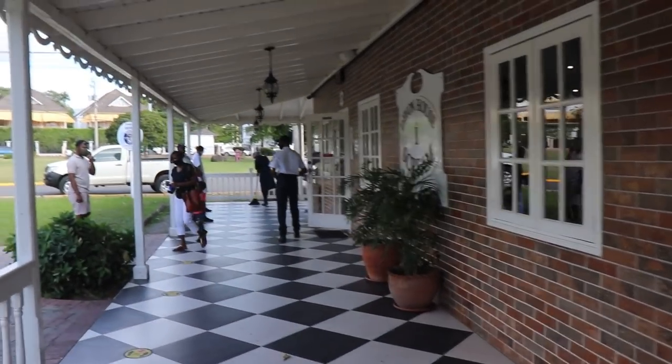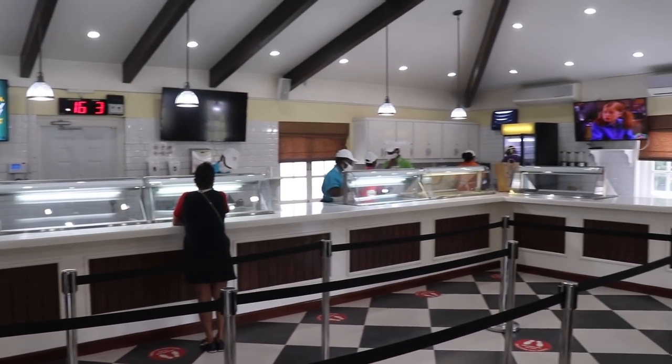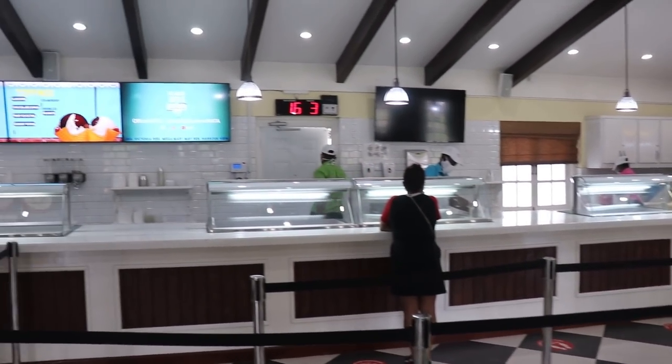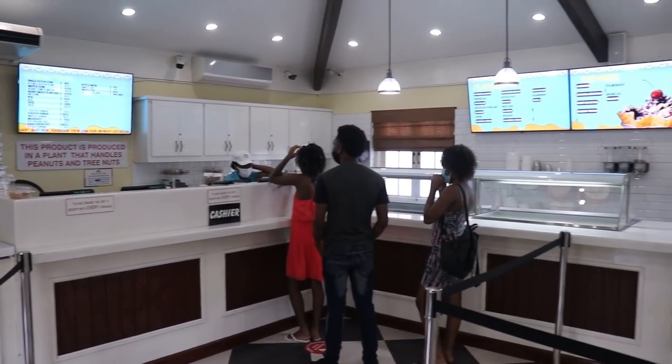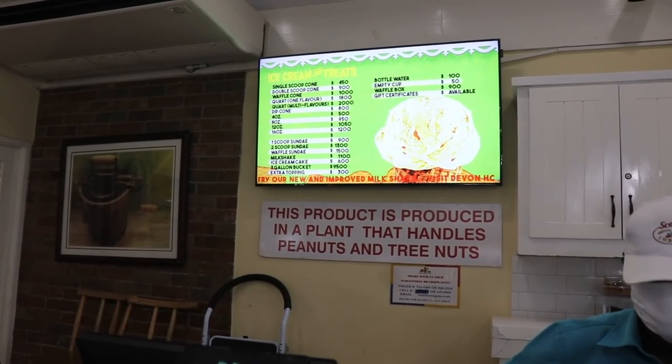Devon House Court ice cream has actually been named as one of the top five places to have ice cream in the world by National Geographic. So we'll see exactly what they have in store.